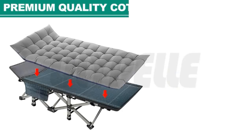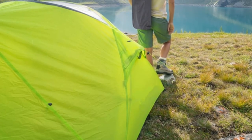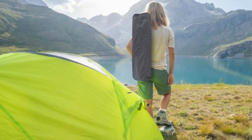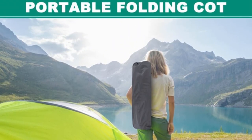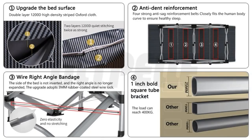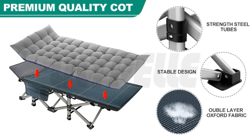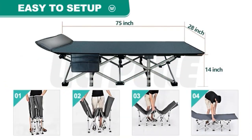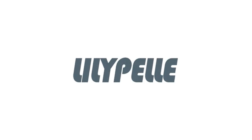Its practical design makes it an excellent choice for different scenarios, ranging from road trips and camping to home use, offices, poolside lounging, or even beauty salons and reflexology offices. The cot's quick and easy setup, with no assembly required, adds to its user-friendly features. The compact folded size of 41 x 7.8 inches and the ability to fit inside most car trunks make it a convenient option for on-the-go adventures.